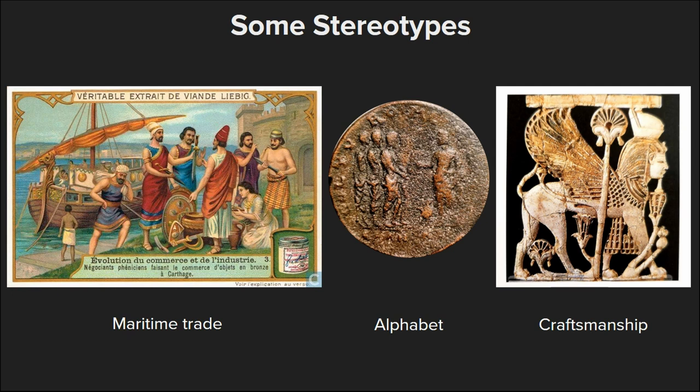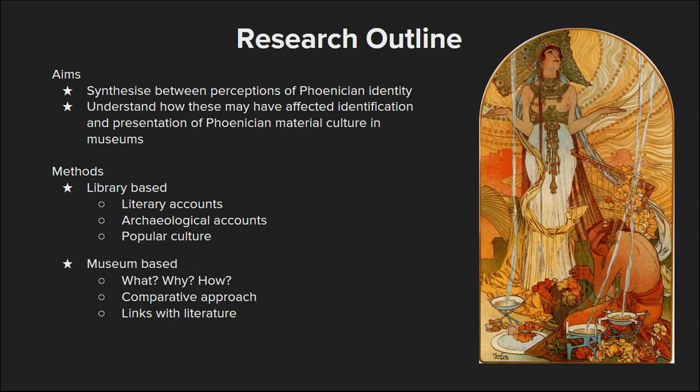Some of these stereotypes are actually inherited from very old traditions. For example, on this coin you can see a Greek legend, which is that of Cadmus, a mythical Phoenician prince and the founder of Thebes in Greece, giving the gift of the alphabet to the Greeks. But some stereotypes are also encountered on much less traditional sources — this is a collectible card you could win if you bought a certain brand of packaged meat in the early 20th century, part of a series on the evolution of trade and industry showing Carthaginian merchants.